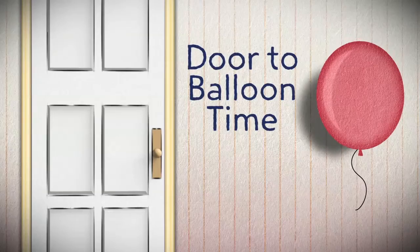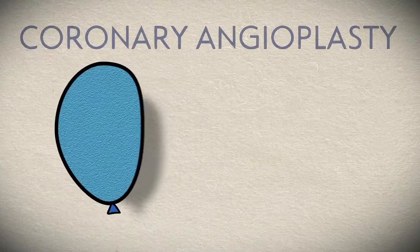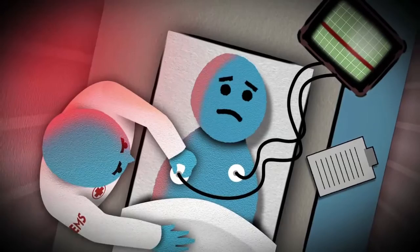What do we mean by door-to-balloon? The door is the moment a patient arrives at the doors of a hospital, and balloon refers to a common procedure called coronary angioplasty that helps get the blood flowing again through the blocked artery. To minimize the door-to-balloon time, treatment often begins in the ambulance.